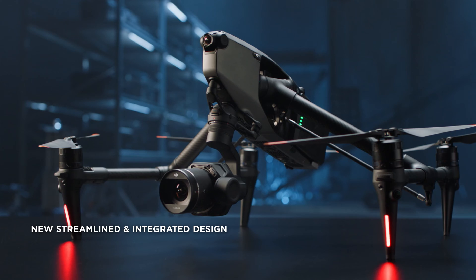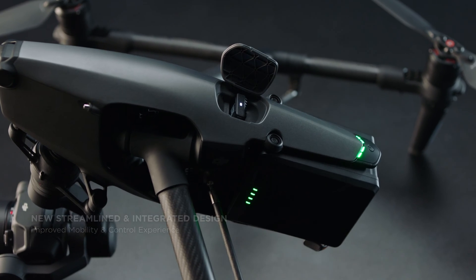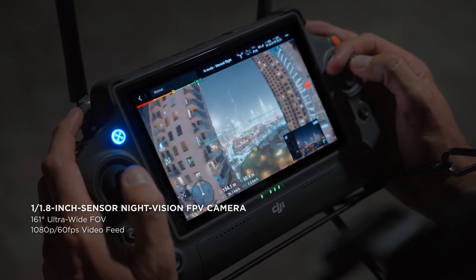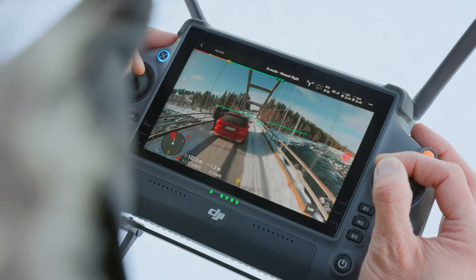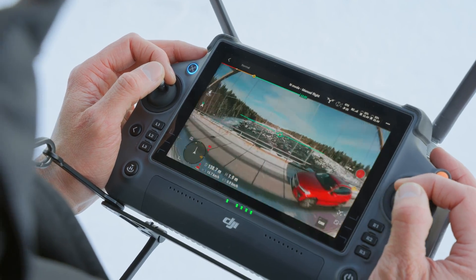Inspire 3's entire appearance is modern, concise, and compact, with streamlined integration of every body module. It starts with improved vision for pilots: a large-aperture, super-wide-angle FPV camera with enhanced low-light capability. The FPV camera on the Inspire 3 is absolutely phenomenal. The picture quality is exceptional with very low latency in the video, which allows the pilot to fly very precisely through small areas.